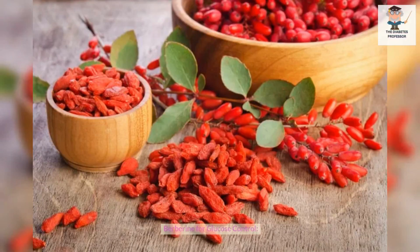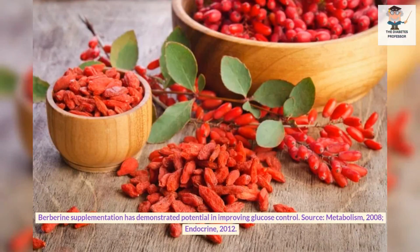Berberine for glucose control. Berberine supplementation has demonstrated potential in improving glucose control. Sources: Metabolism, 2008; Endocrine, 2012.